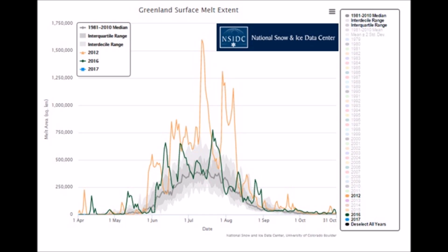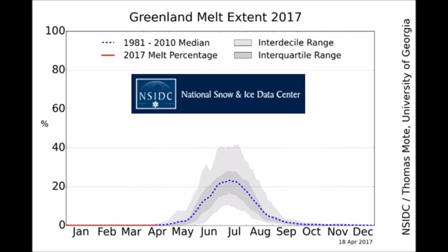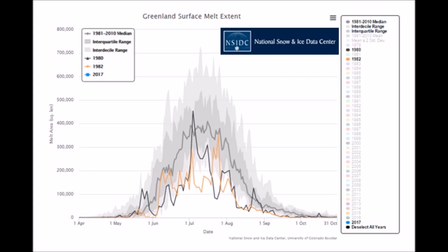About 750,000 acres. Also, I want you to notice the flat line at the bottom — the 2017 melt percentage. Flat, flat, flat, flat. We need to go back to the 1980s to find anything that's been that flat.